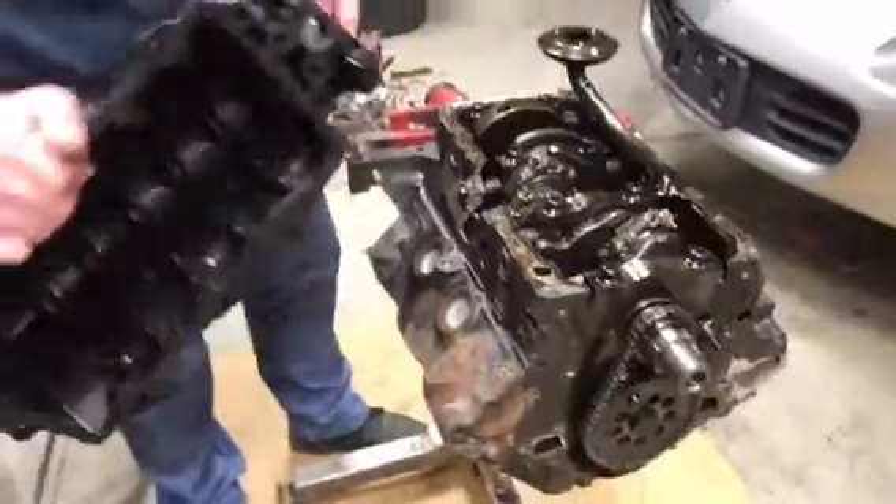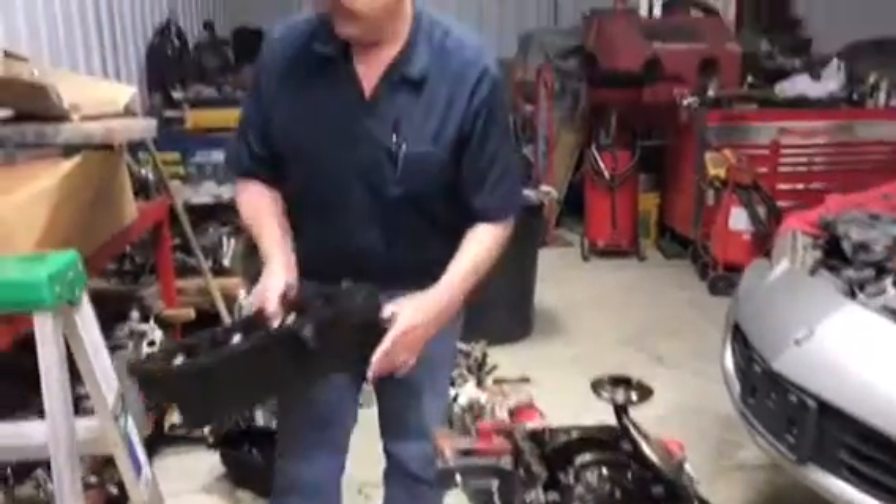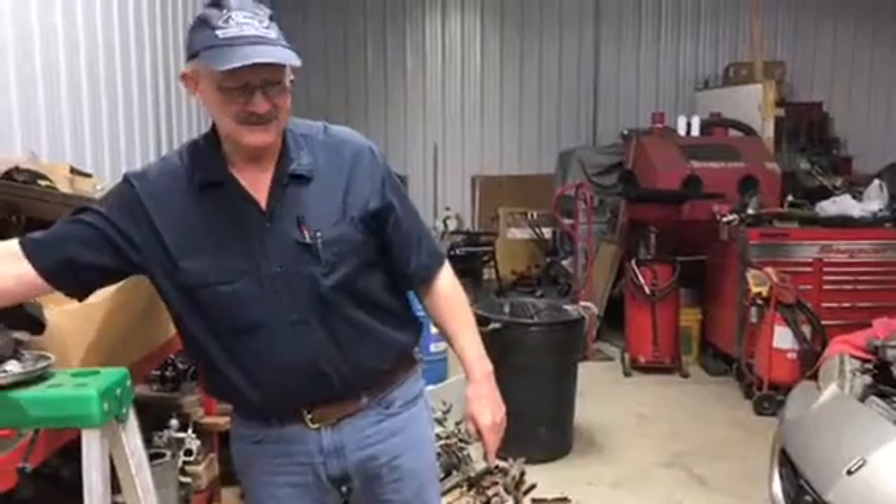Wow, that looks like a big repair. It's an expensive fix.